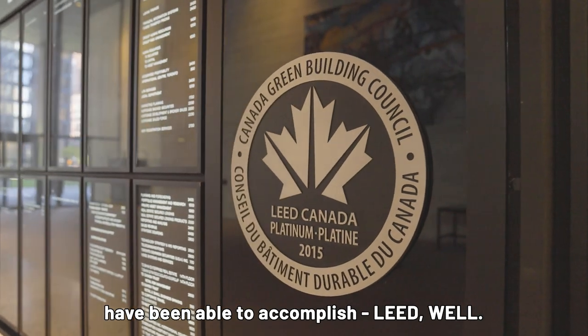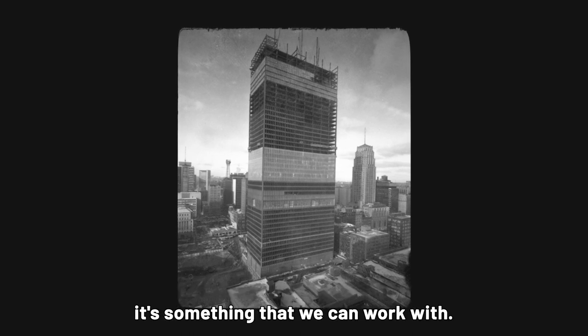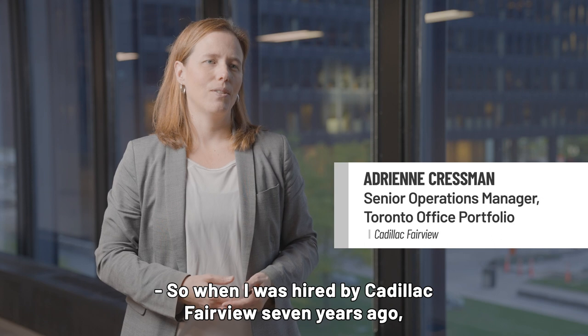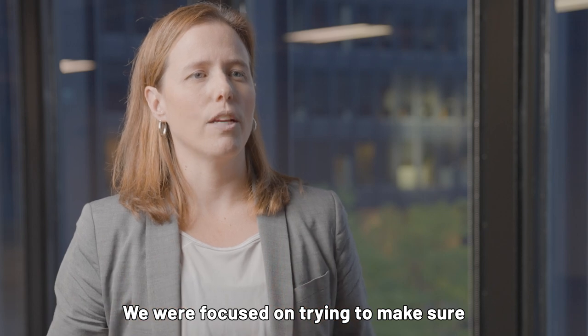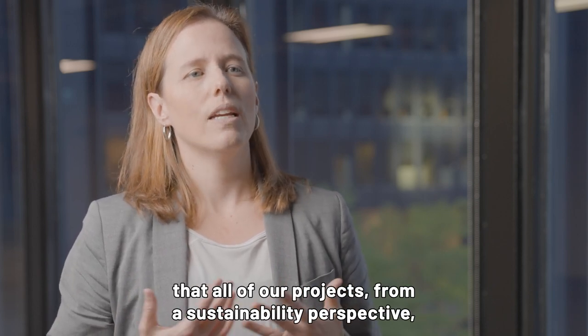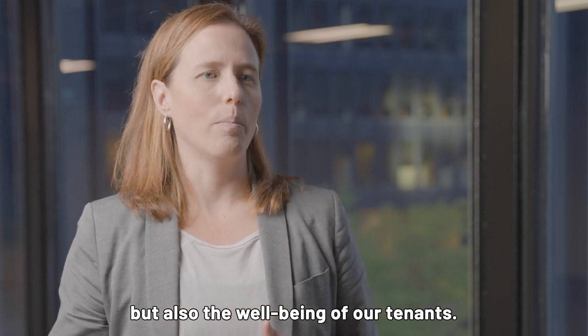There have been many certifications that these buildings have been able to accomplish — LEED, WELL. If you have a good foundation, it's something that we can work with. When I was hired by Cadillac Fairview seven years ago, I came in as the energy manager for Toronto Dominion Centre. We were focused on trying to make sure that all of our projects, from a sustainability perspective, improved not only the assets in our building, but also the well-being of our tenants.